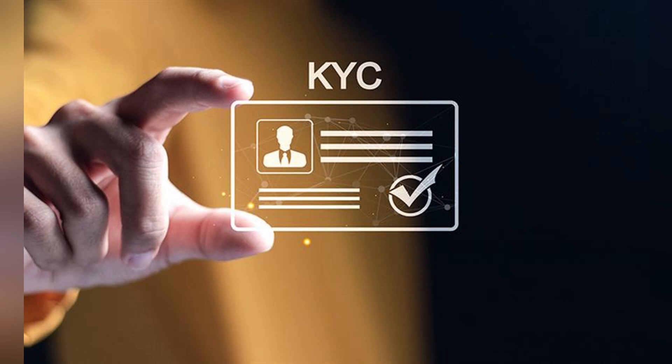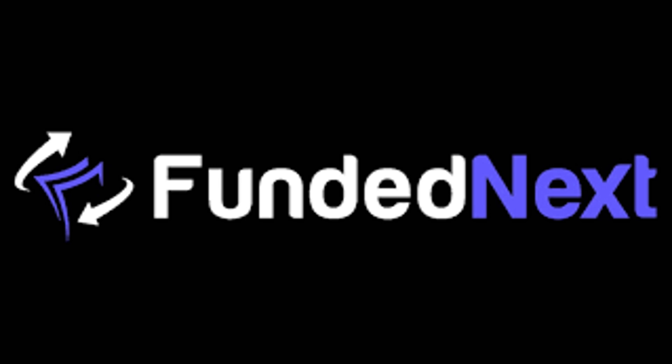Today, I'll walk you through how to complete the KYC or Know Your Customer process in Funded Next. This is required before you can fully access your account or withdraw profits.